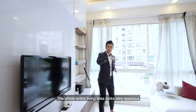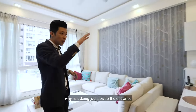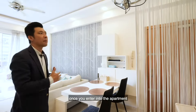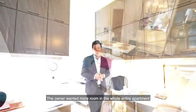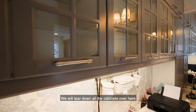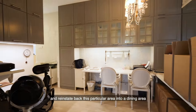The whole living area looks very spacious, but I'm really curious about this dining area — what is it doing just beside the entrance? It actually blocks up the entire space once you enter the apartment. The owner wanted more room, which is why they converted this dining area into a study corner. We will tear down all the cabinets here and reinstate this area back into a dining area.